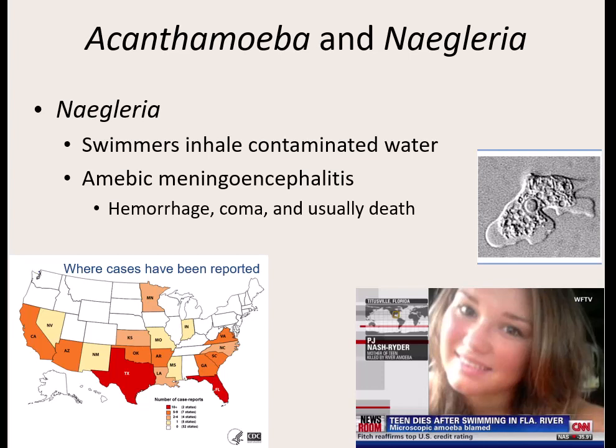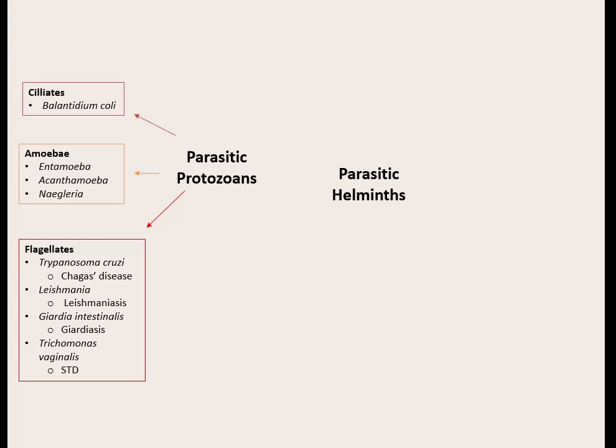Our next group of protozoans are the ones that have flagella somewhere in their life cycle. The cyst stage usually doesn't have the flagella, but the feeding and reproducing stage does. We're going to go through four different flagellated protozoans. They have at least one flagella — some have just one, some have multiple. How many flagella they have and where they're located helps us identify which protozoan it is. These are eukaryotic organisms, so they are not as small as bacteria.